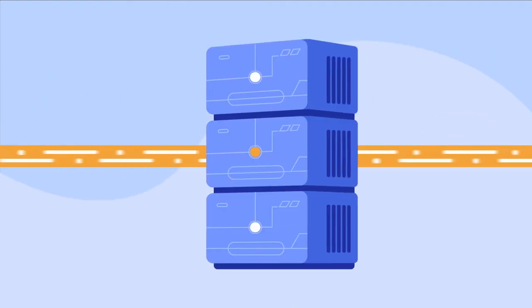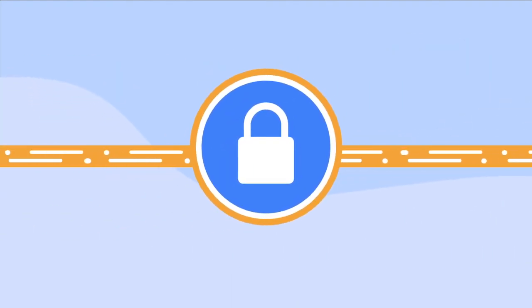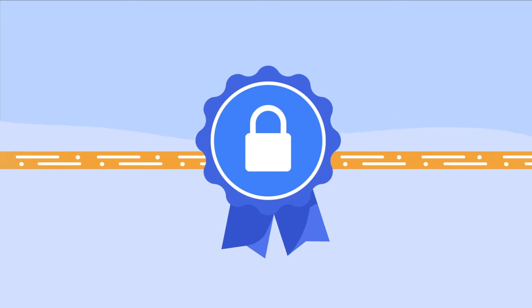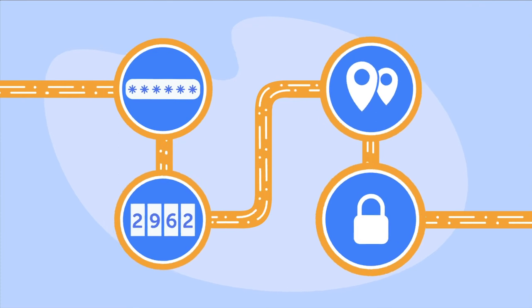Encrypting data between you and the internet is all well and good, but what about between the internet and your server? That's where SSL certificates come in. They're installed on the website itself to encrypt connections for anyone who's using your site. Visitors can tell a site with an SSL certificate because it uses HTTPS, the secure server protocol. Taking these steps makes it nearly impossible for your site and connection to be hacked.